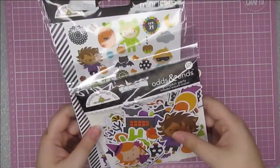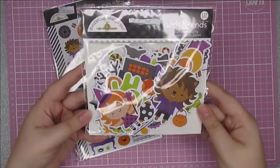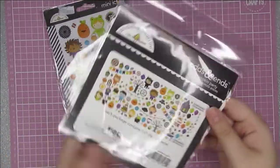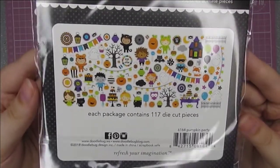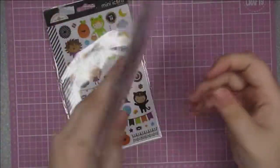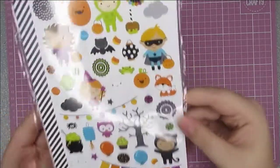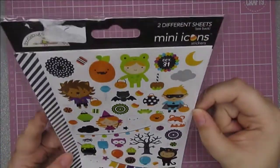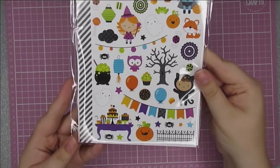Halloween is coming up and I love Doodlebug for their Halloween collections. So I grabbed the odds and ends pack — I thought these were going to be gorgeous for all of the Halloween things I'll be making. I am much more into spooky cute than the creepy stuff, so these are perfect for me. I also got one of the mini icon stickers from the same collection.